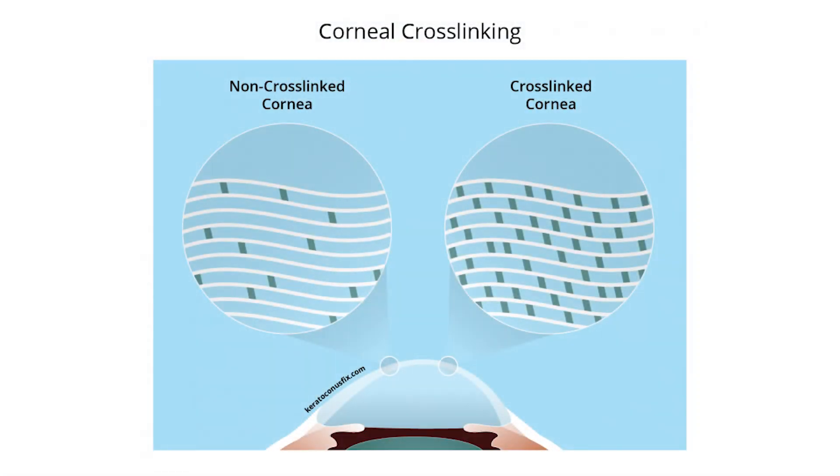A few caveats though. First of all, PRK is not FDA approved in the United States for keratoconus. Second, if you're going to do PRK, usually you need corneal crosslinking first. Corneal crosslinking is where they put special eyedrops in the eyes and shine ultraviolet light on the eye to crosslink it so it doesn't progress or get any worse. Afterwards, then maybe PRK is on the table.